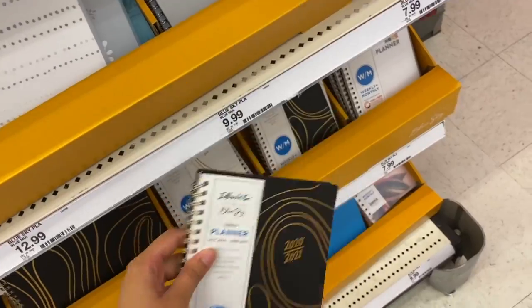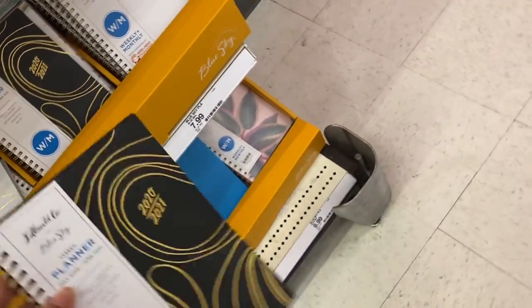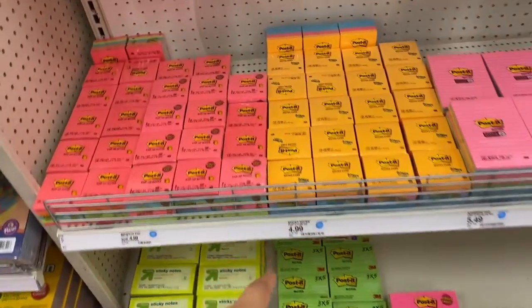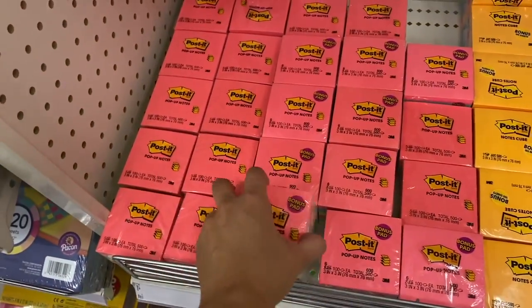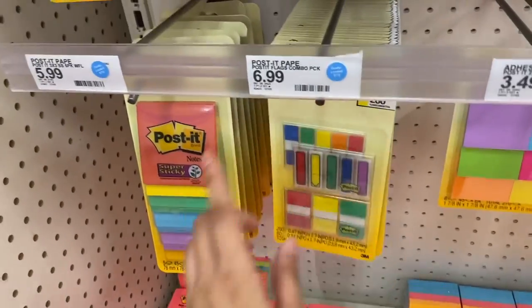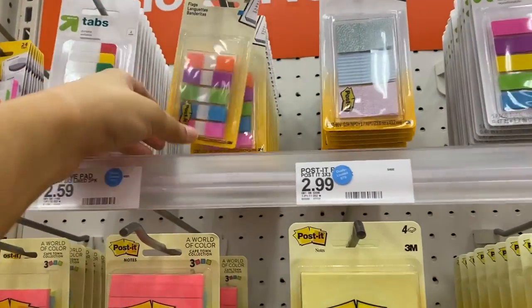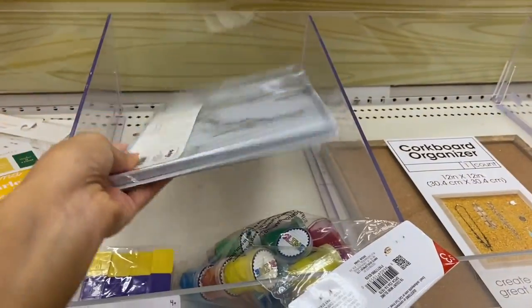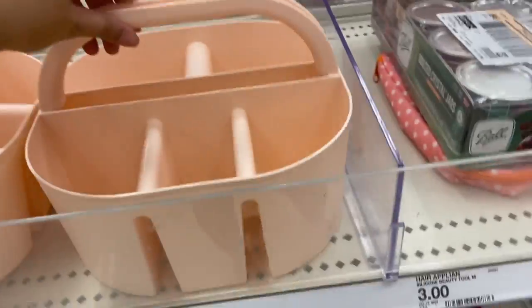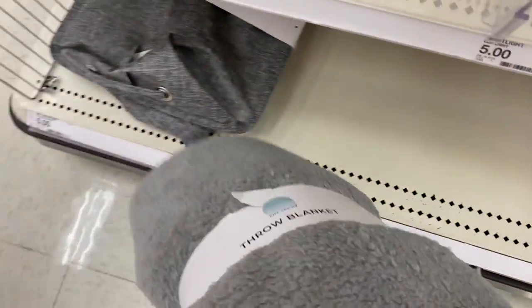I grabbed some Sharpies and highlighters. They also have weekly and monthly planners for 2021 — this year went by so fast. I already bought a similar spiral notebook from Dollar Tree for just a dollar versus $4.99 here, so check Dollar Tree first. They also have sticky tabs for reading at $6.99, but a more affordable version for $2.89 — I use these a lot for my economics class. In the dollar spot there are makeup organizers and brush organizers, but mostly kids' stuff.